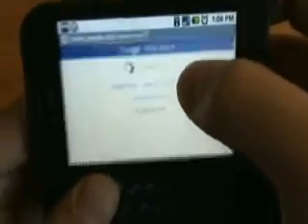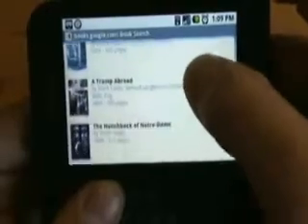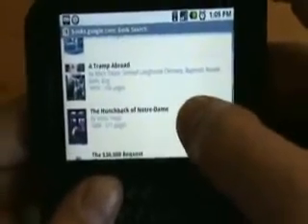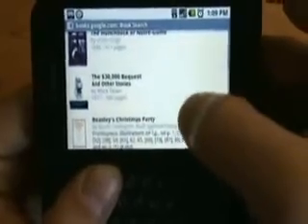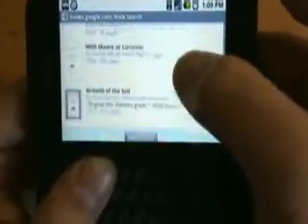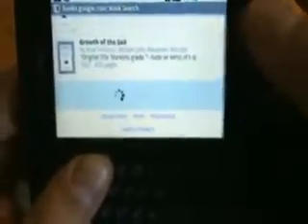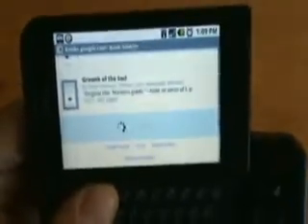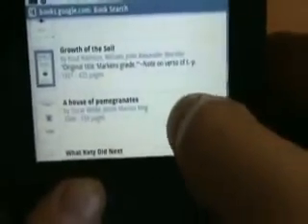Let's look for a classic — there are probably a lot of classics. These are books that are out of print, so they're in the public domain. There's also the Gutenberg Project which catalogs these — I'm not sure if Google works with them. Some of these I don't even recognize, like 'A House of Pomegranates' — that's Oscar Wilde, I probably should know that.